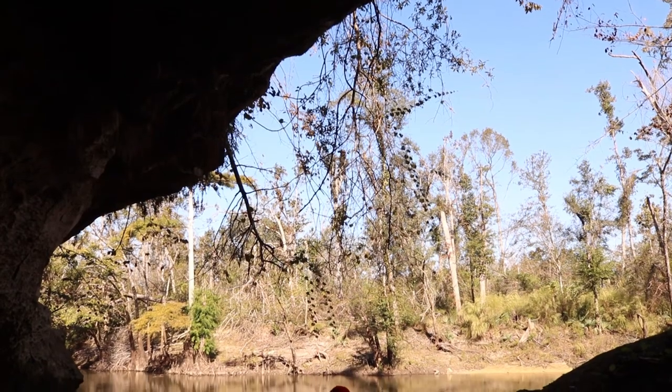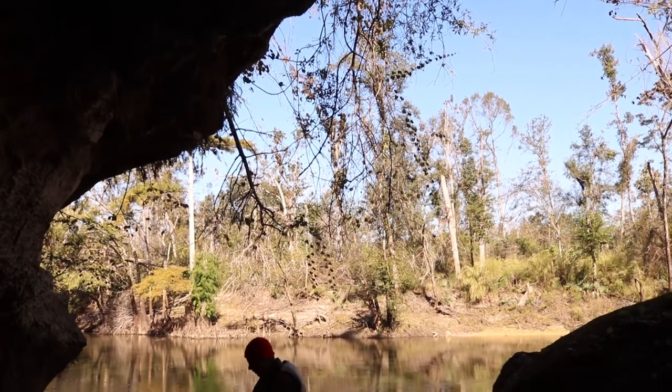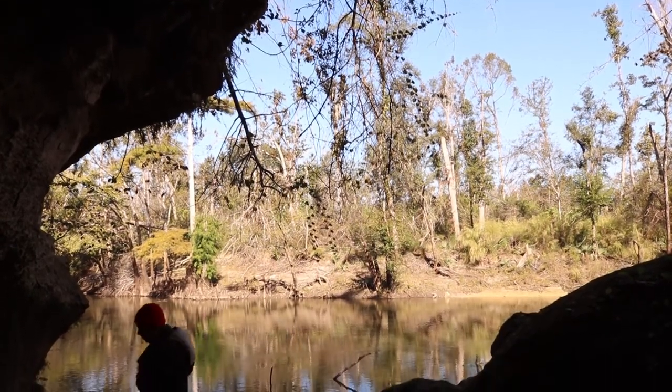The best kayak trips are as much about what you do outside the kayak as what you see on the water. You can find this cave alongside the Chipola River in Jackson County.